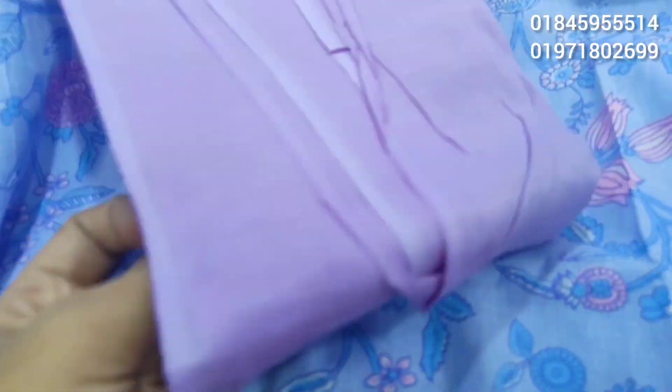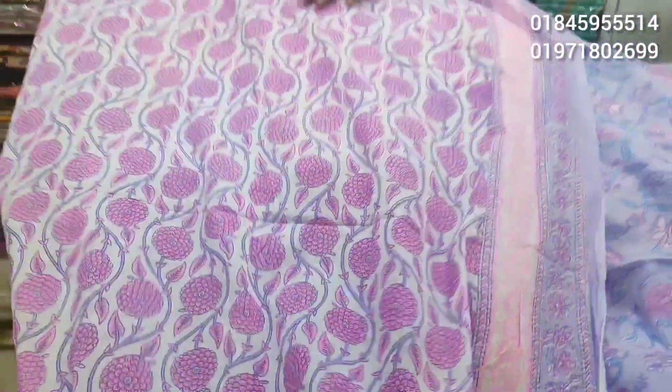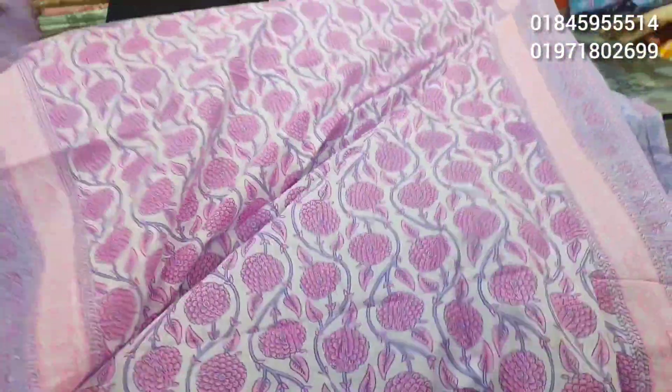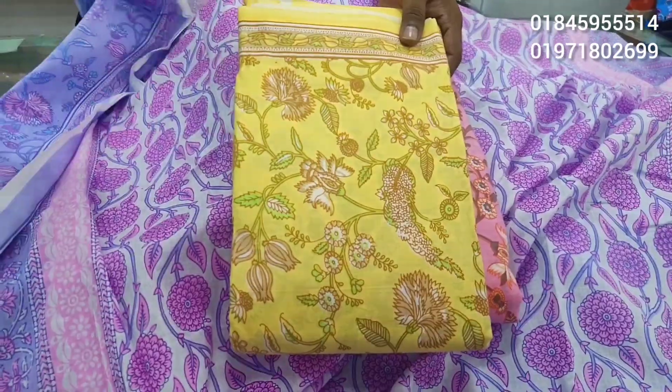This is a very beautiful color. I really like the color palette — it is one of my favorites.